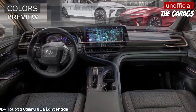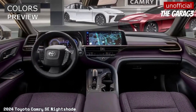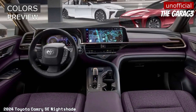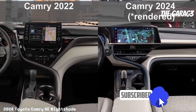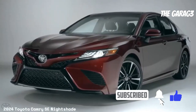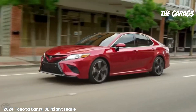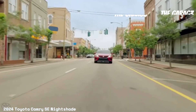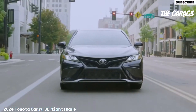Package options include the Convenience Package and Audio Upgrade Package. Technical features: the engine is a 2.5-liter four-cylinder producing 203 horsepower, paired with an electronically controlled 8-speed automatic transmission with intelligence (ECTi) and sequential mode.